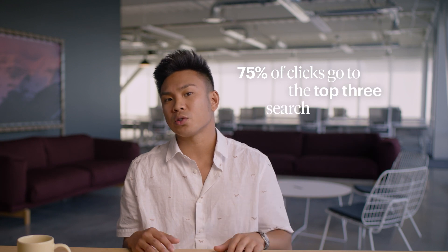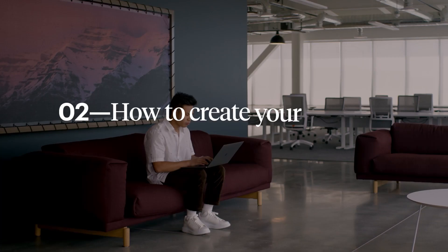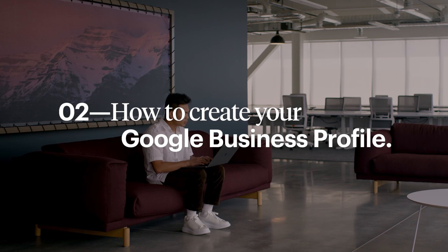I can't stress enough how important Google Business Profiles are, but I'm sure going to try. If you want to be easily found, if you want to be chosen by more customers, if you want more of those elusive five-star reviews, it all starts here. Because how your business shows up on Google determines who shows up at your business. In fact, 75% of all online clicks go to the top three Google search results. Google Business Profiles are essential. So let's build one.